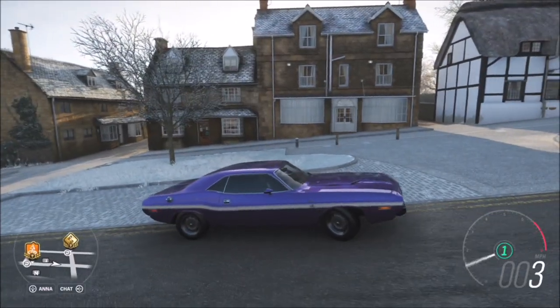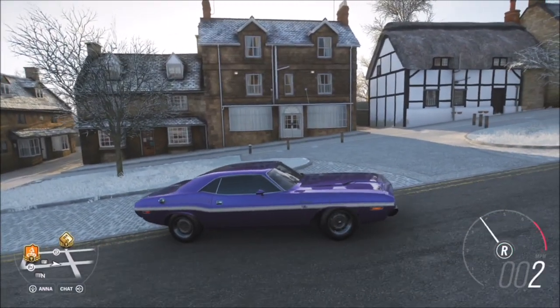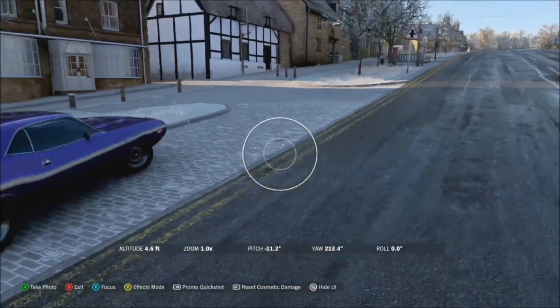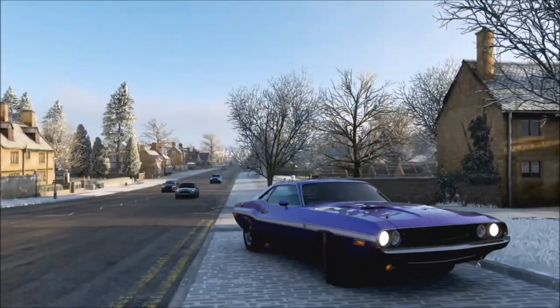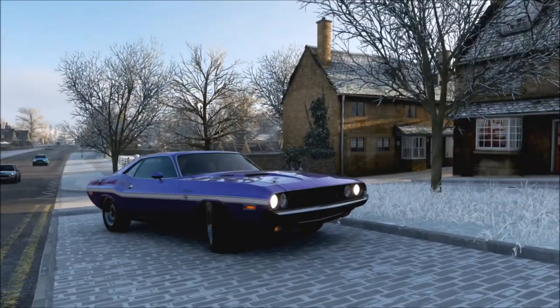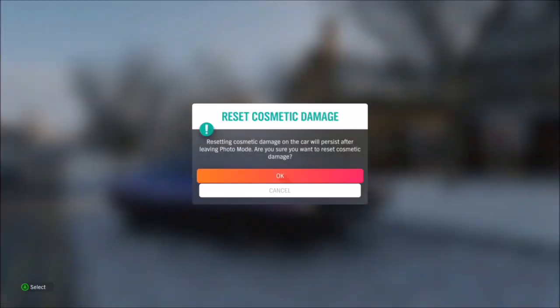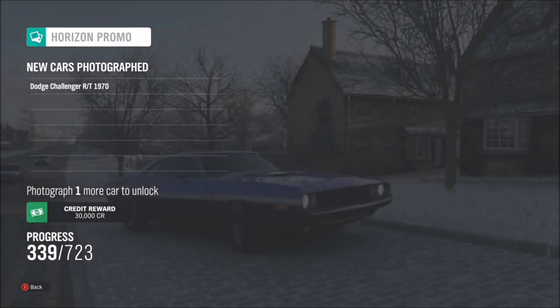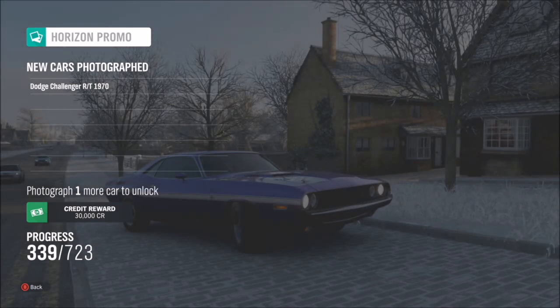I just randomly parked up next to a few houses. You can take your time to try and get the perfect shot, or just take a random one like this. As soon as you take the shot it will pop up with two tick boxes: the first one being that you've taken your photo in a classic muscle car, and the next one being that it is in Broadway.